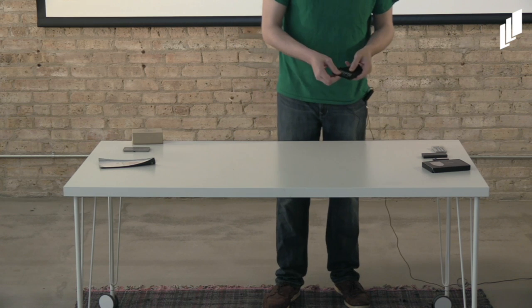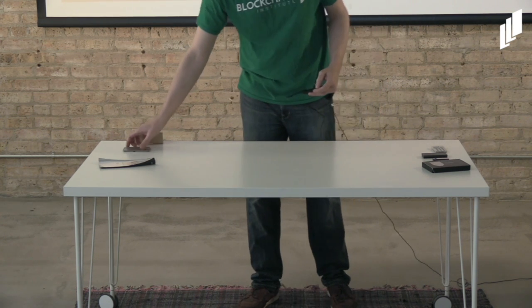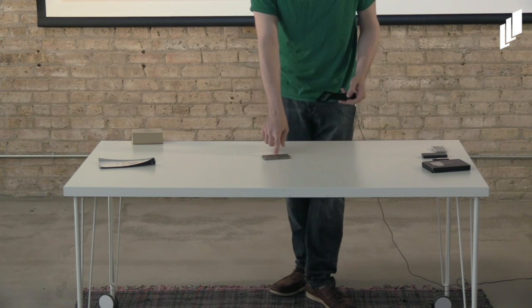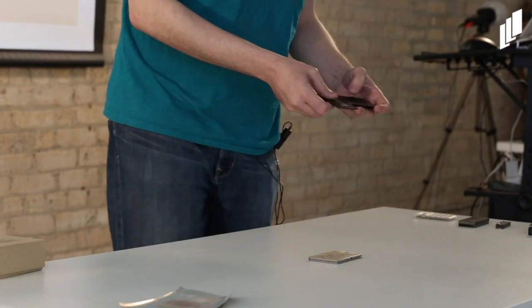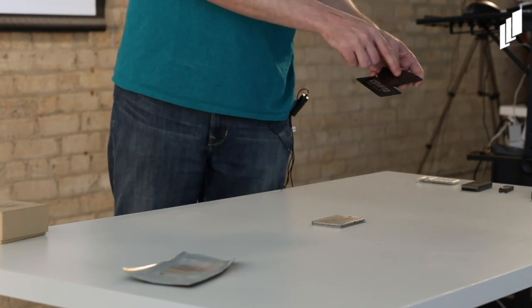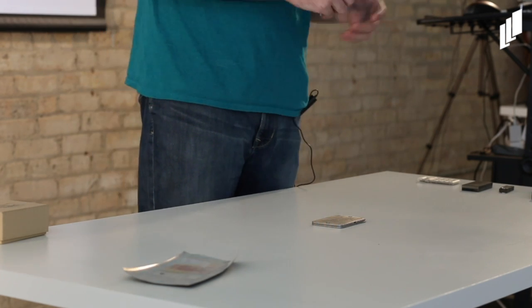These aren't necessarily hardware wallets, but they are physical devices — these are seed phrase keepers. This one allows you to put certain letters in certain places so you can keep your seed phrase in there safely; it can't burn up or be worn off over time. This other one you actually engrave your seed phrase into. Keep that in a safe place, don't lose it, and you'll be able to restore your cryptocurrency.